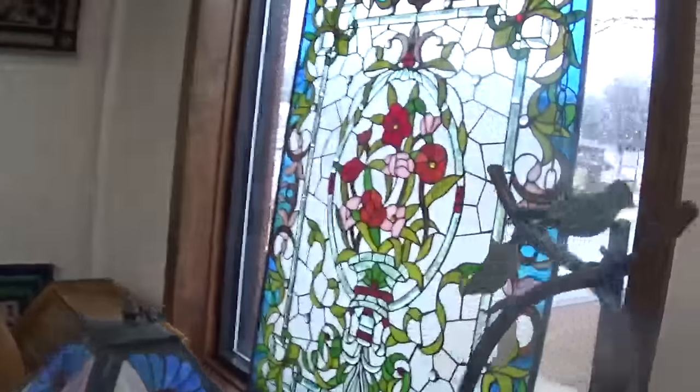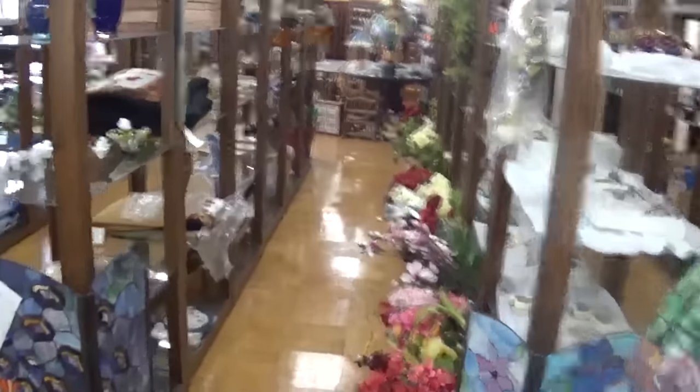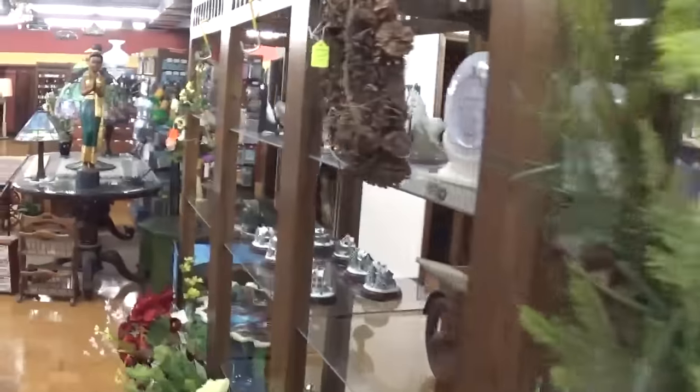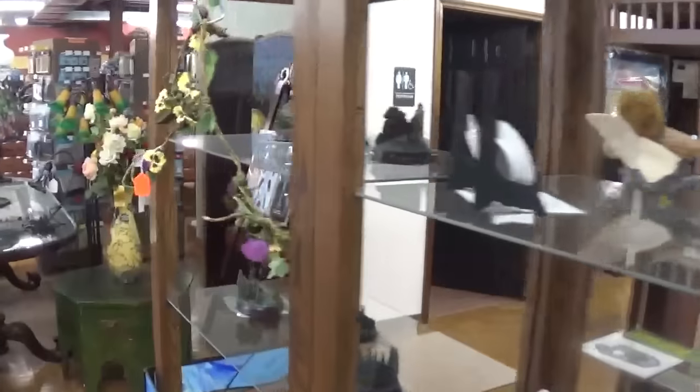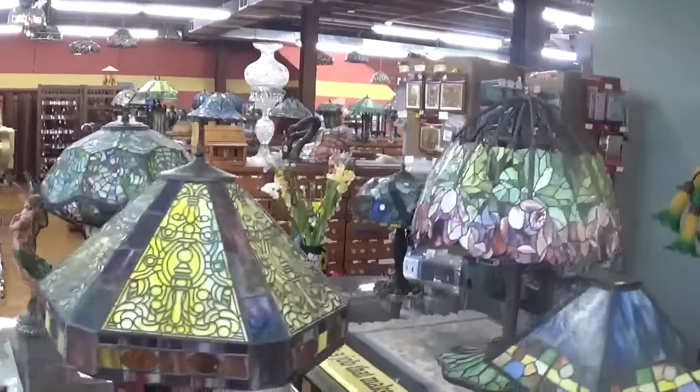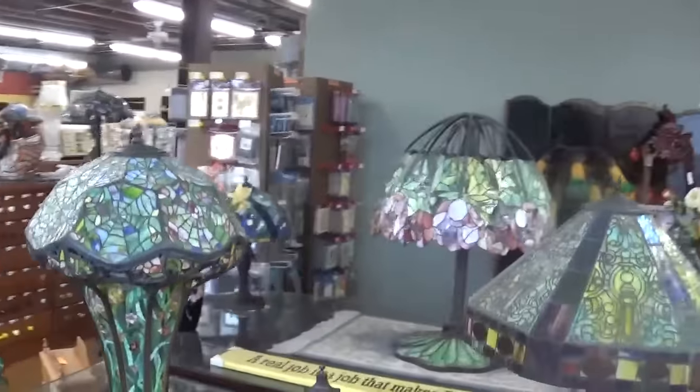We've got all sorts of stained glass for hanging in windows. All sorts of little furniture knick-knacks. We used to build furniture here — my dad did — and then he wholesaled furniture that the local builders built. But that business has kind of died out and now we're doing hardware. Some nice tables, a lot of leaded glass — we carry a lot of leaded glass.